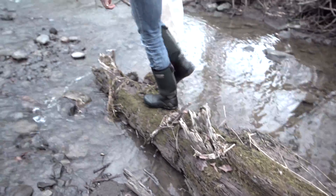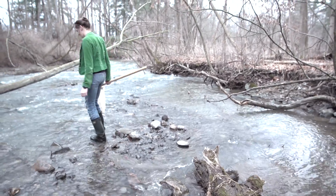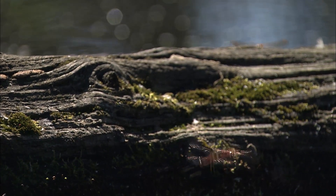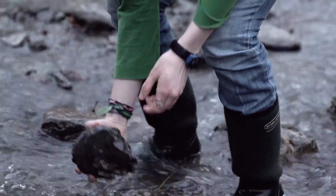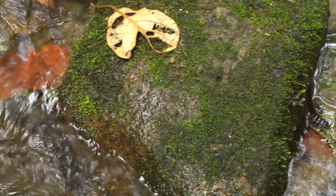Aquatic insects help determine if a stream is healthy. Scientists first need to catch the insects and then determine what they've found. The type of insects they find will help determine if the stream is healthy. The best part is you can be a scientist too and study your local streams. You can grab a net or just start turning over rocks — there are often lots of critters in the shallow, fast-flowing, rocky parts of streams.